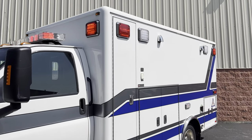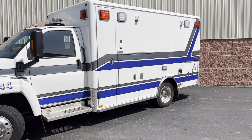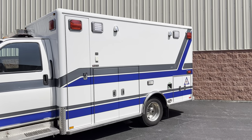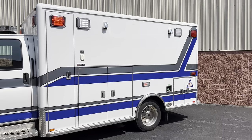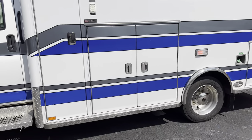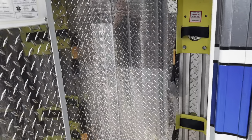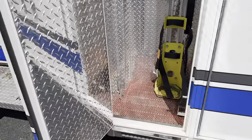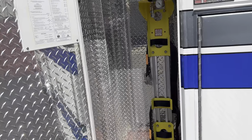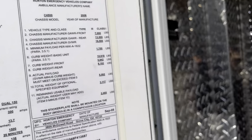This is a 2008 GMC C4500 Kodiak Ambulance — it's a medium duty ambulance on a truck chassis. It is startup-life certified and does have your main oxygen bottle inside this compartment here. This ambulance is roughly 16,500 pounds. It's a C4500.